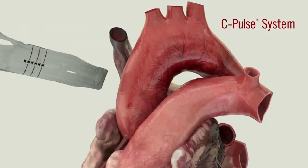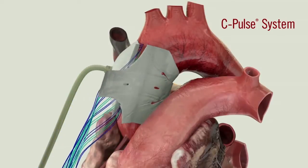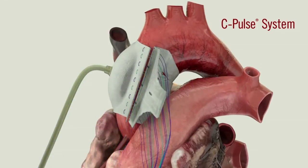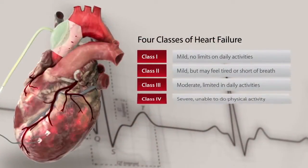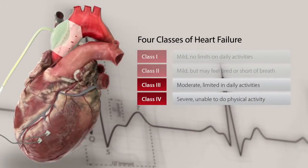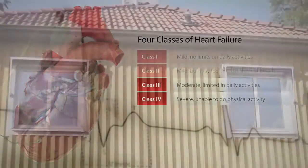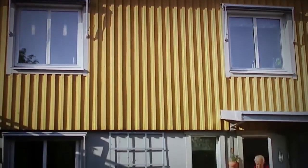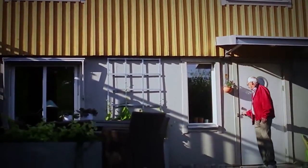The C-Pulse Heart Assist System sits outside the bloodstream. It is intended for patients with moderate to severe heart failure, which is known as New York Heart Association Class III or Ambulatory Class IV Heart Failure. Patients that have this level of heart failure may get worse even when they are on heart failure medications. The goal of implanting C-Pulse is to take stress off the heart in order for it to get healthier.